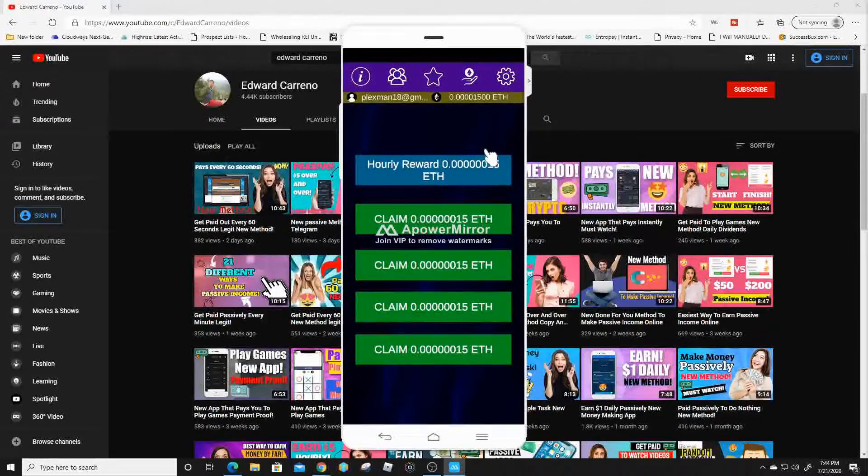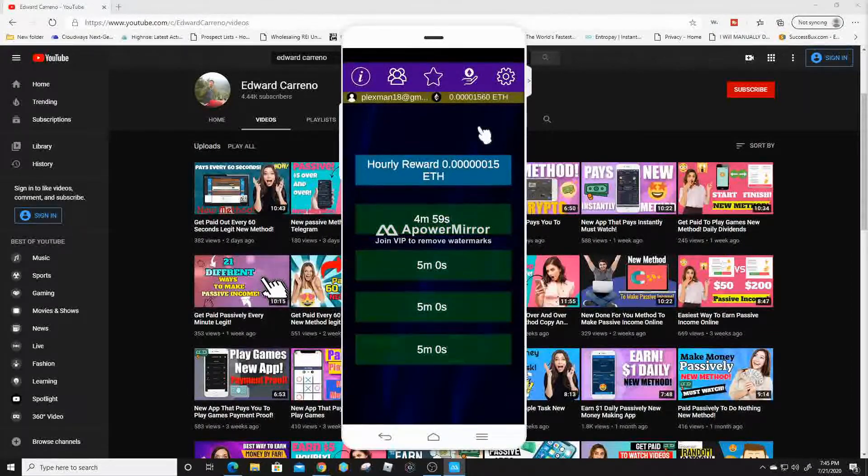This application is a fairly new and really interesting one. All you have to do is just click on these, and you can see it's gonna claim the 15 Ethereum satoshis right there — a simple and easy way to make money. As you can see, now we have to wait five minutes for our next redeem.